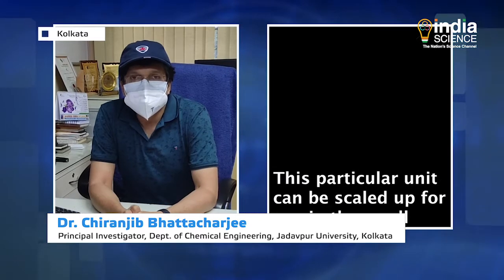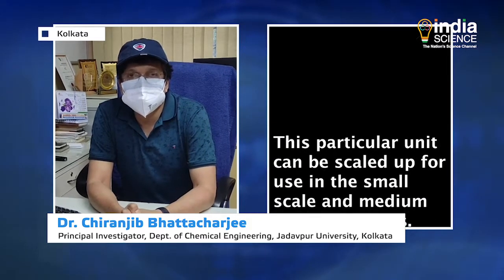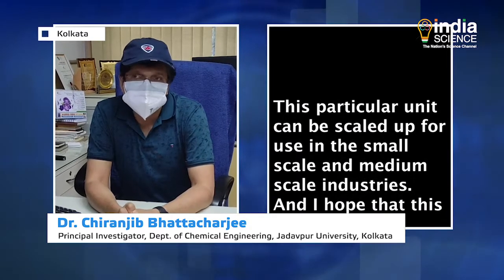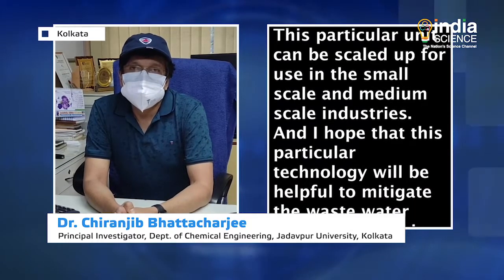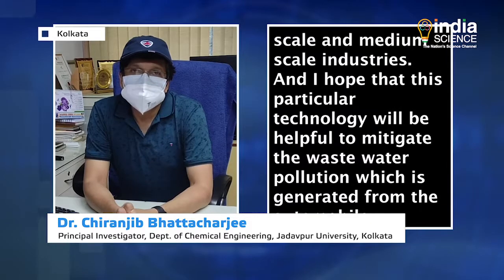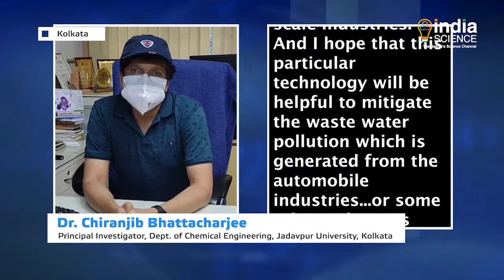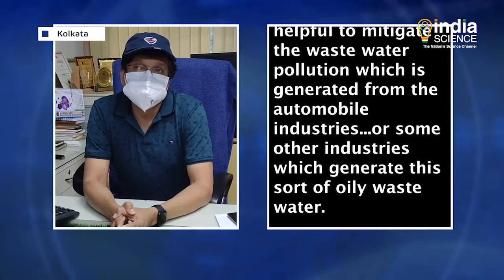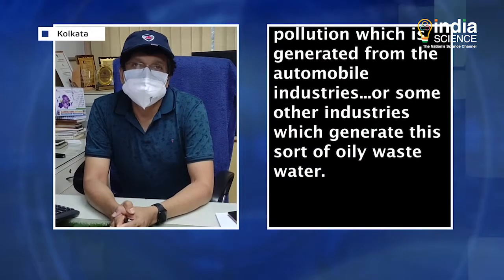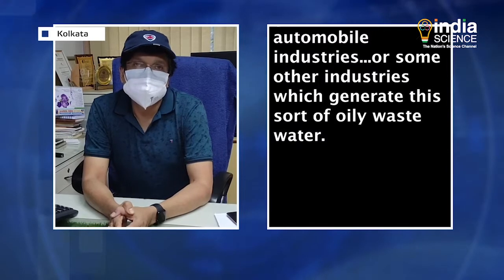This particular unit can be scaled up for use in small scale and medium scale industries. I hope that this particular technology will be helpful to mitigate the wastewater pollution which is generated from the automobile industries or other industries which generally generate this sort of oily wastewater.